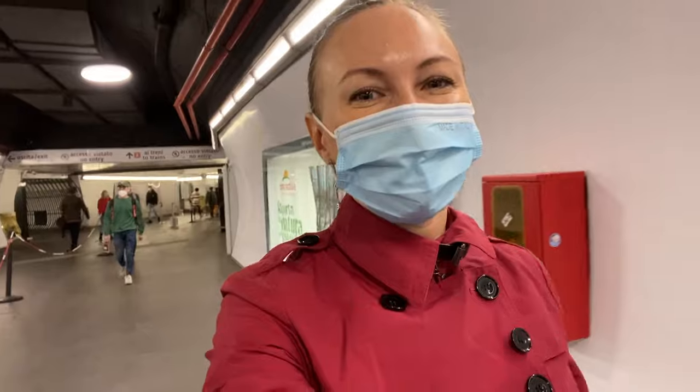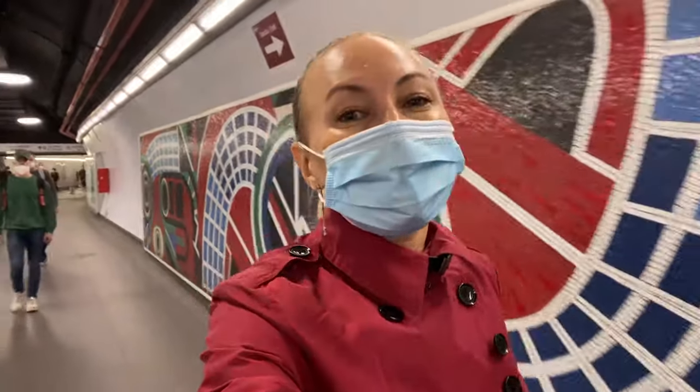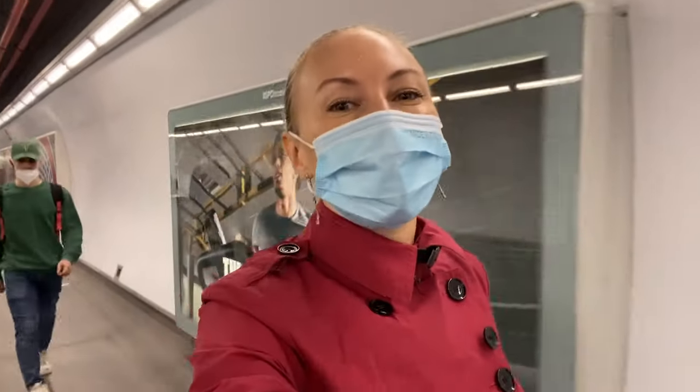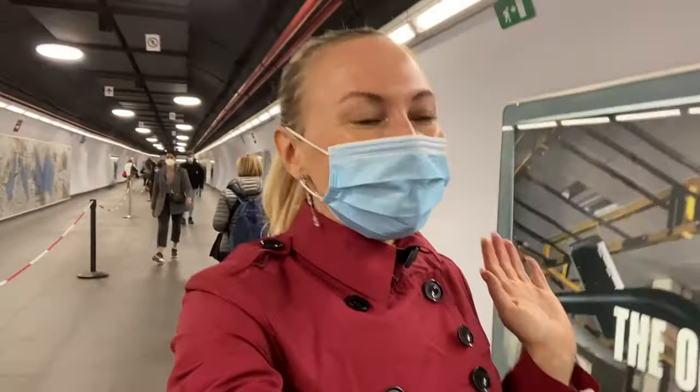Welcome to the channel! Today I'm in Rome, Italy, and I'm going to show you guys how to use the metro station in Rome. This video has been inspired by so many of you who I've seen struggling at the ticket machines and trying to figure out your way around the city and metro stations. If you're new to my channel, make sure you press that subscribe button and please remember to press the like button.